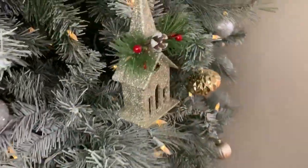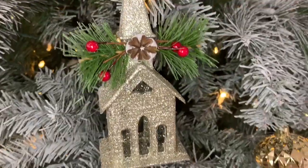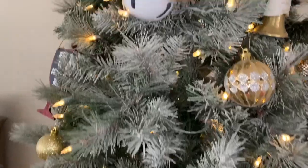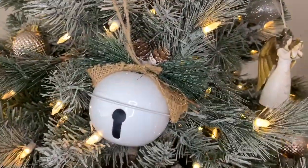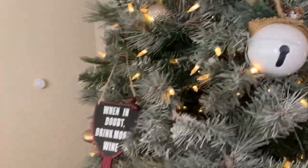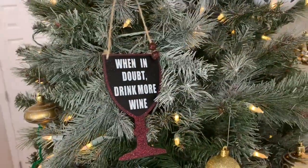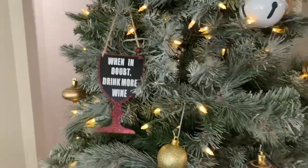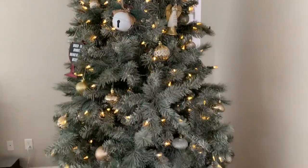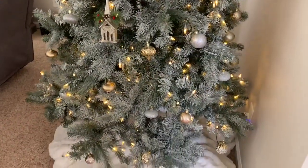Dollar Tree also has a bunch of really pretty ornaments for only a dollar, like this really cute gold glitter church — they also had it in silver and white but I went with gold. This bell I also really loved; I wish I would have bought more of these little ornaments but when I went back they were all gone. And then this wine ornament that my sister purchased for me because I love wine — when she gave it to me I was so in love with it.